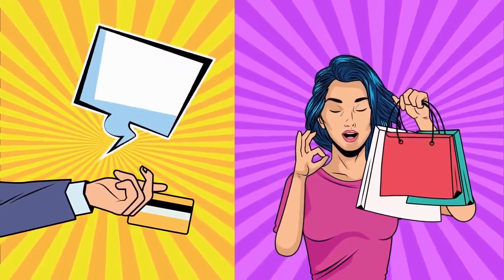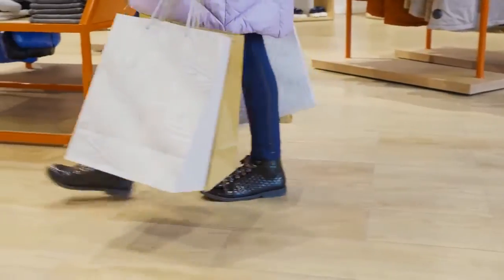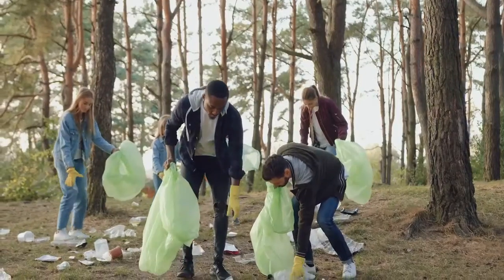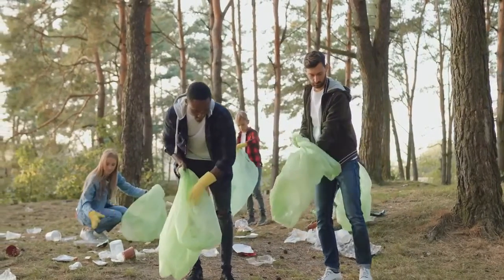Bring your own bags and cups. Whenever you go shopping, bring your own bags to avoid having to use a plastic bag. If you get your whole family in the habit of doing this, you'll save over 100 plastic bags per year.